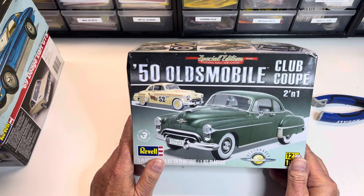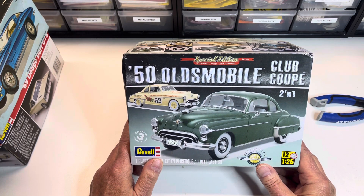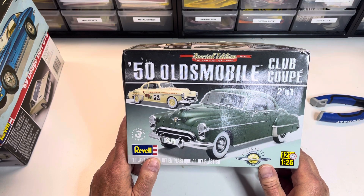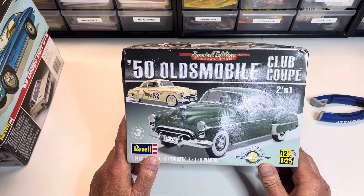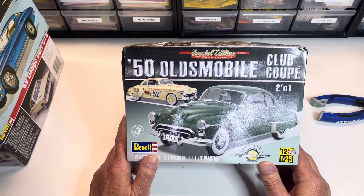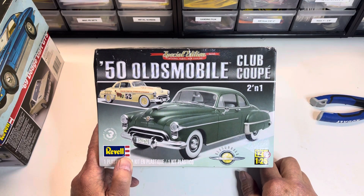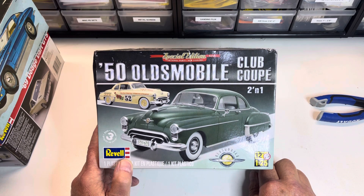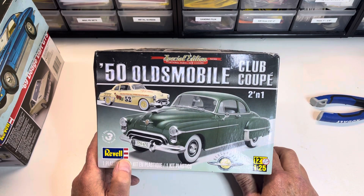I picked the 1950 Oldsmobile Club Coupe because in January of 1952, I had my first ride in an automobile — on the way home from a hospital in Passaic, New Jersey, to my home in Wallington. I rode in a 1950 Oldsmobile. My father owned one at the time. My mother always recalled how he got it repainted in a two-tone green — he'd seen it on a Packard — and when he brought it home, she said 'sell it, it looks like a big pickle.'